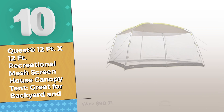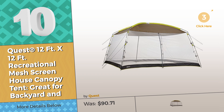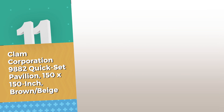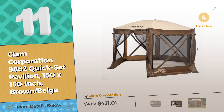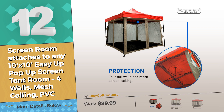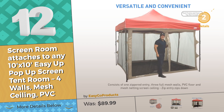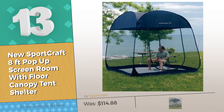Number ten by Quest. Number eleven by Clam Corporation.